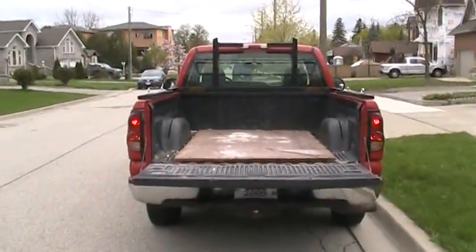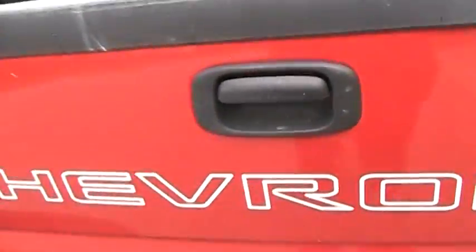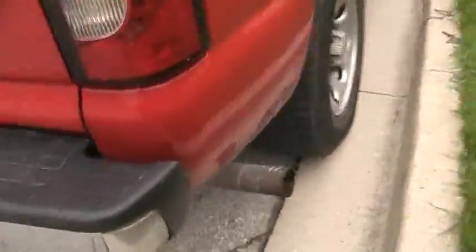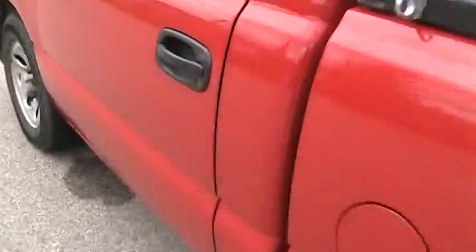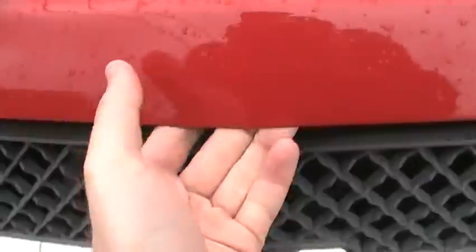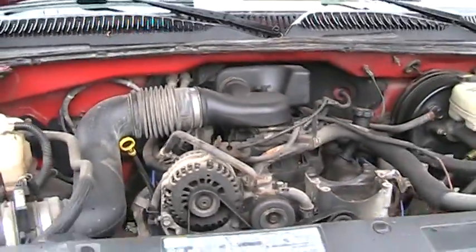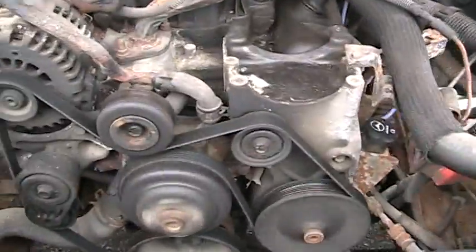Tailgate - pretty basic though. There's your exhaust. Now open the hood. Underneath the hood is the 4.3-liter V6. This is not the V8 - this is the V6 engine, it's a 4.3-liter. Runs pretty good.